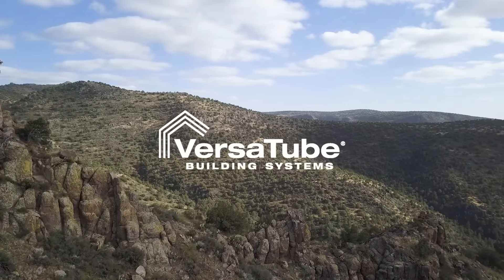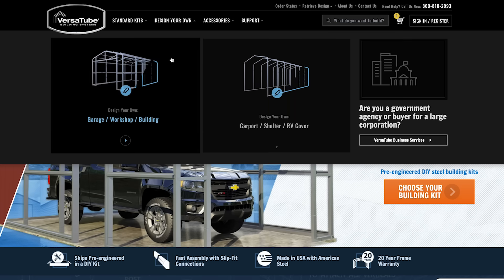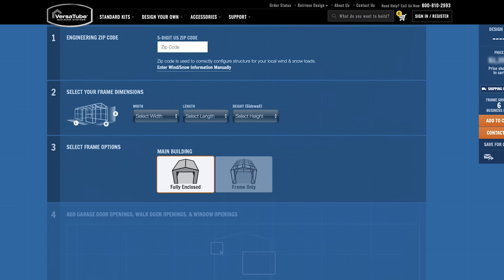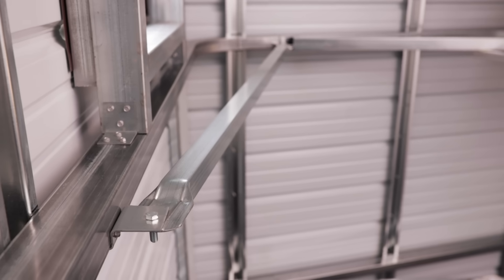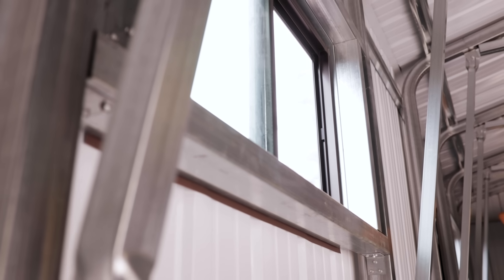I wanted the building because of two things: I wanted something I could build myself, and I wanted something that was going to be maintenance free once we built it. I did the majority of the work on the web. We designed the building using the custom design tool, which is extremely cool. Before we even finished the order, I could step inside the building and move around to see where the windows were, and I could make changes.